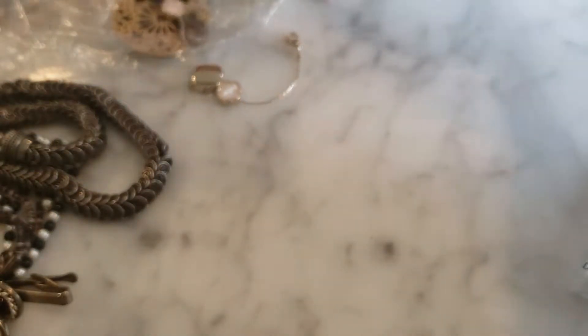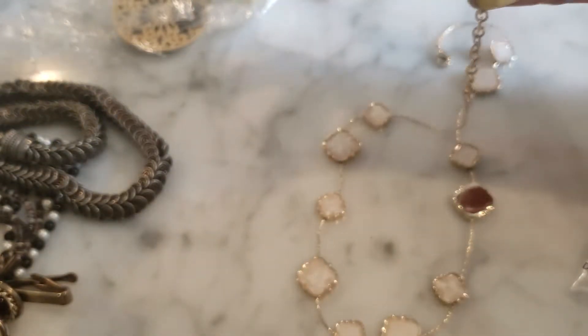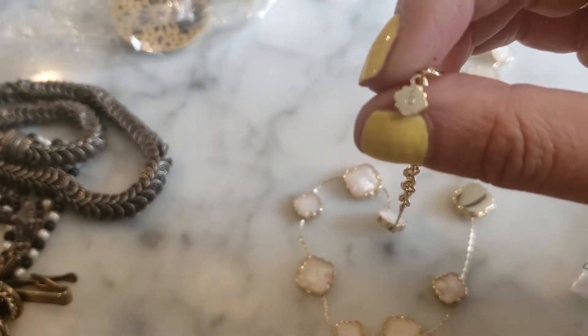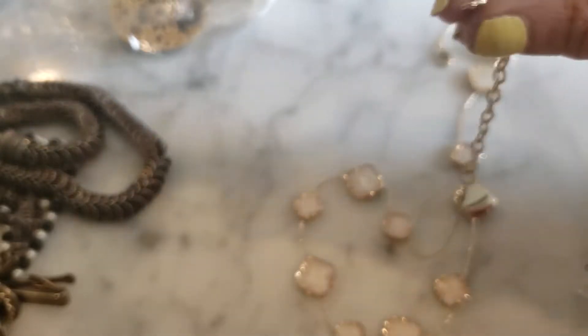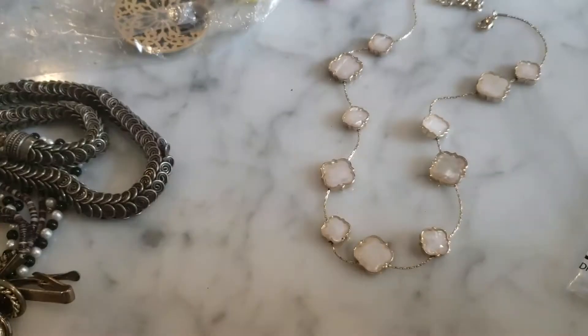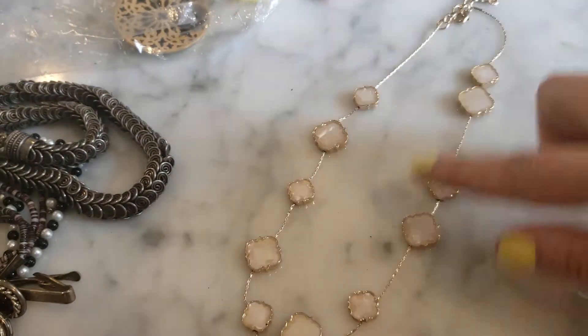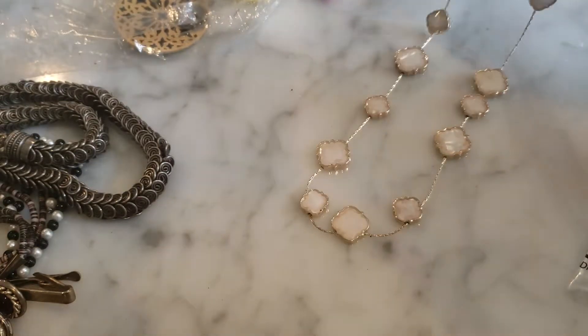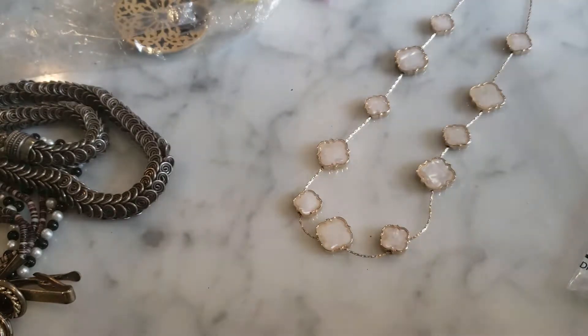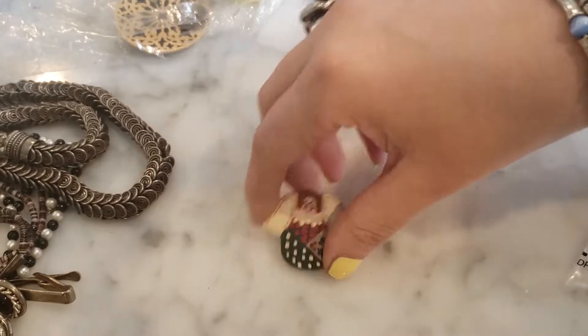I thought this was broken for a second but it's not. I don't remember what brand makes this — it has a little crystal detail. I'll have to do a little research, but this is kind of like a faux Van Cleef and Arpels Alhambra-style necklace with a little mother of pearl detail. It's actually very pretty and very shiny. It's not Van Cleef and Arpels, that's for sure, but this is not bad — it's in good condition and the charms move. Just have to figure out who the maker is.